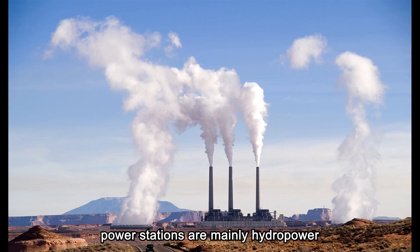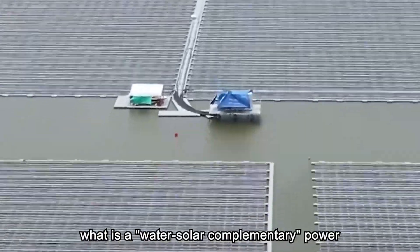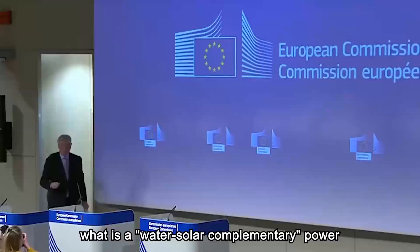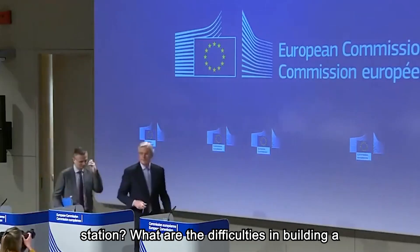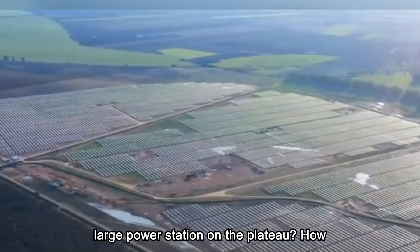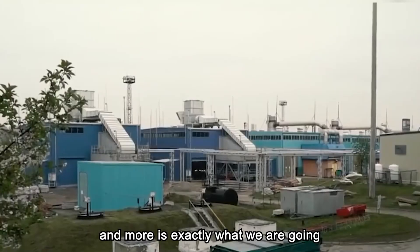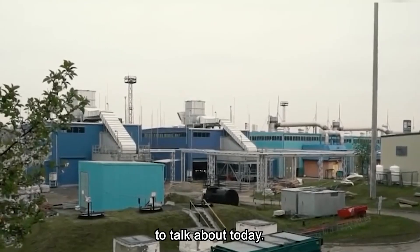At present, the common power stations are mainly hydropower stations and thermal power stations. So, what is a water-solar complementary power station? What are the difficulties in building a large power station on the plateau, and how did the engineers overcome them? That is exactly what we are going to talk about today.